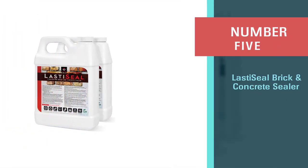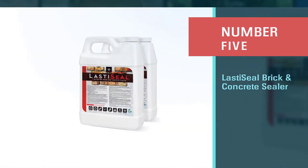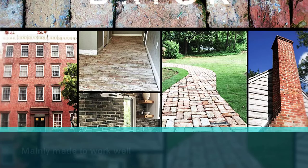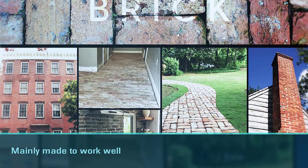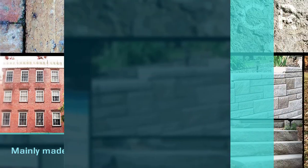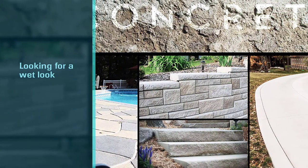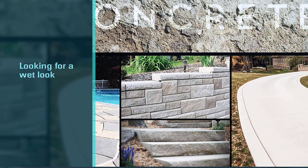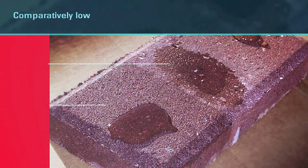Number five: Lastiseal brick and concrete sealer. This brick masonry sealer is designed mainly for brick walls and concrete surfaces. It's relatively thin, so you can apply it with any sprayer or roller. It provides coverage of 150 to 250 square feet on average for both brick walls and concrete surfaces. It doesn't give any wet or slick look and doesn't change the appearance of the surface.